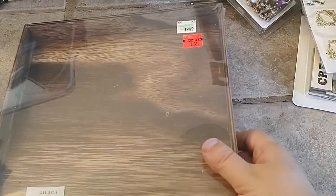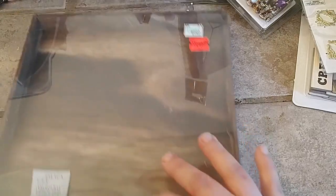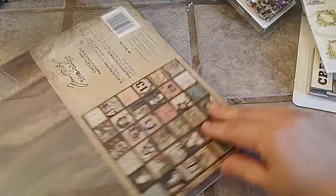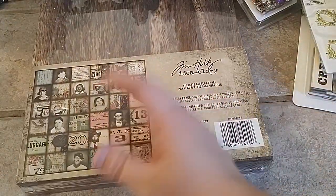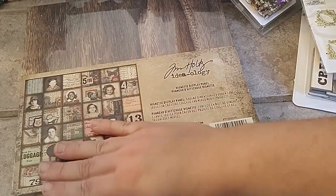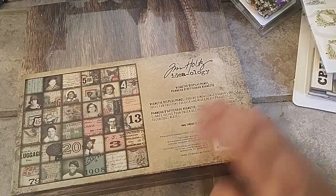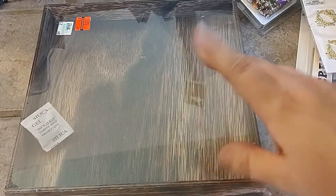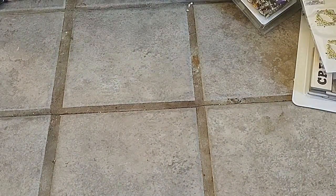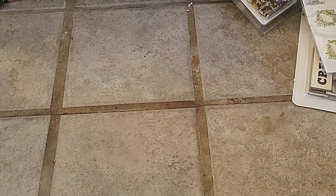There was also this vignette — they had two of these. This was the only thing I got from Tim Holtz. They had Yuppo paper, but I have a whole pad of Yuppo paper to use, and I might need to order just the alcohol inks and use those before I start using the Yuppo paper. This was $9.49 down to $2.37. I thought this was really nice.